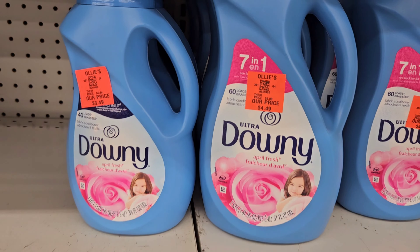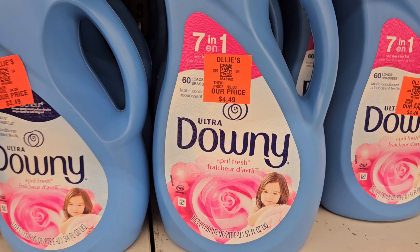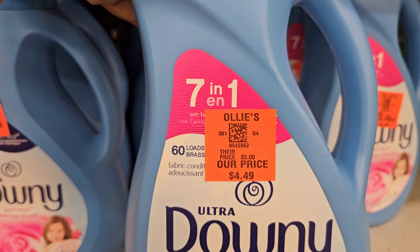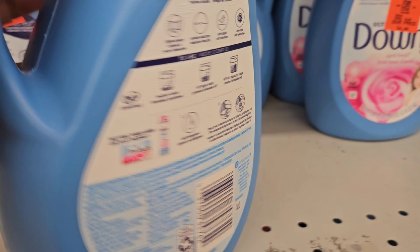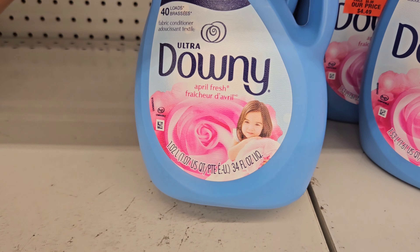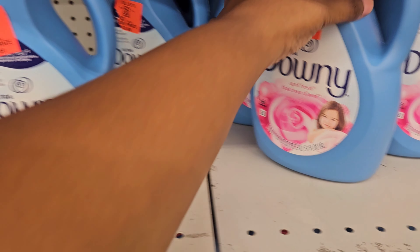Right here we have some Downy Ultra — this is the 1.53 liter and it's $4.49, and it says you get 60 loads in here. And this one is $3.49 and you get 40 loads in here — this is the April Fresh, and it's the 1.02 liter Ultra Downy.